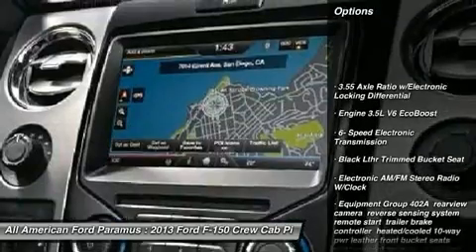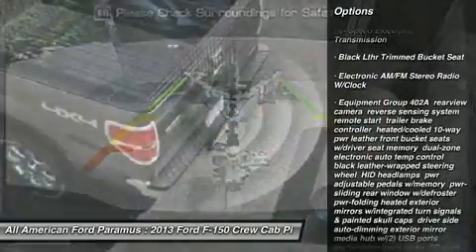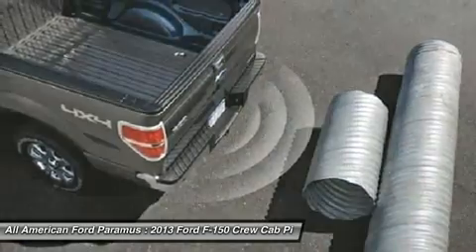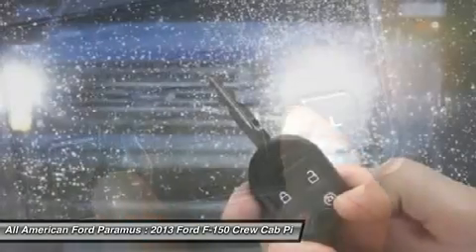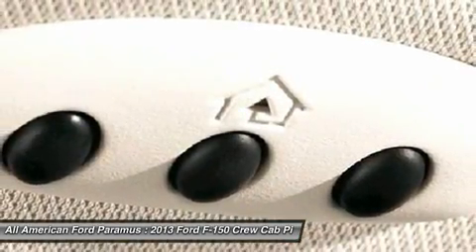Tow hitch, steering wheel audio controls, power steering, adjustable steering wheel, aluminum wheels, floor mats, four-wheel disc brakes, four-wheel drive, cruise control, keyless entry. This isn't just a vehicle,